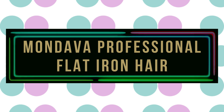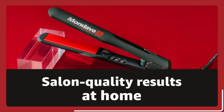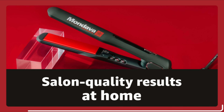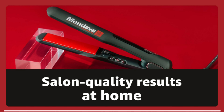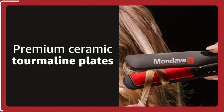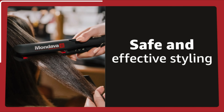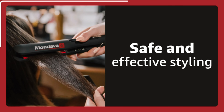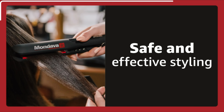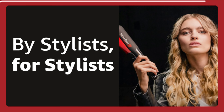Number 9: Mondava Professional Flat Iron Hair. Professional hairstylists love the Mondava curling iron for its many benefits. Its large 1¼-inch ceramic plates easily style your hair, while its tourmaline technology releases up to 3 million negative ions per minute to protect your hair from heat damage. These ions smooth frizz for a silky, shiny look. The consistent heat distribution further protects your hair from heat-related damage. The dual-voltage setting makes it ideal for travel, and the curling iron features an auto shut-off, a tangle-free swivel cord, and a hinge-lock mechanism for added safety.